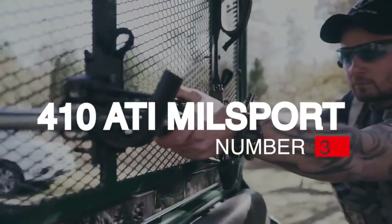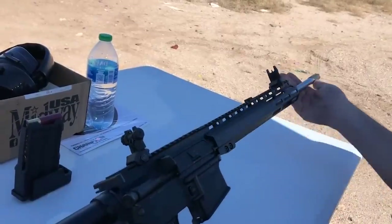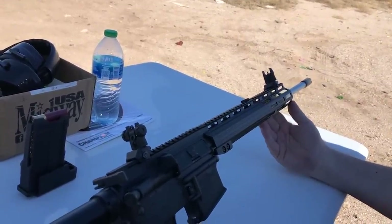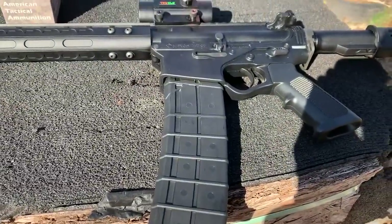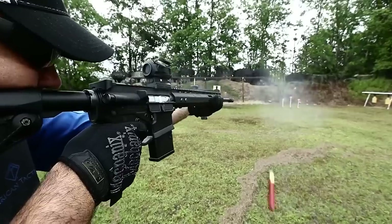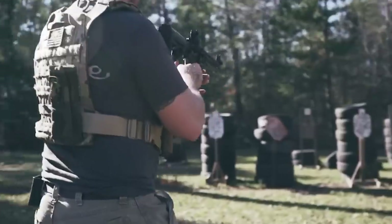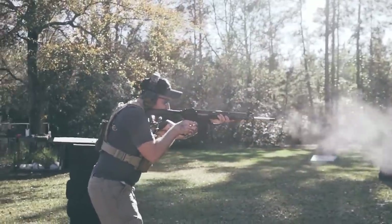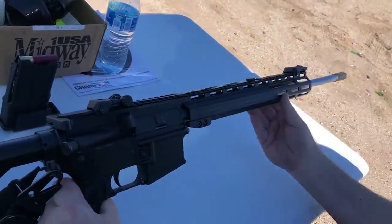Number 3: ATI Milsport .410, $680–720. Built with ATI's patented .410-gauge modular upper receiver, the Milsport 410 is the perfect shotgun for small game, large game, home protection, and target shooting. Chambered for 2.5-inch .410 GA shells, the Milsport 410 is a must-have multi-purpose shotgun. Featuring an 18.5-inch barrel with a custom 13-inch KeyMod rail, the Milsport 410 runs on a gas-operated, short-stroke balanced piston system. It comes with one 5-round American Tactical polymer magazine.